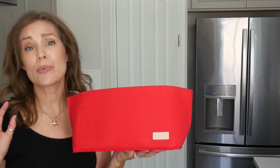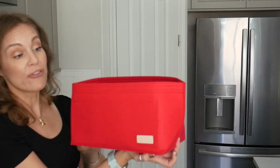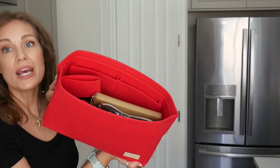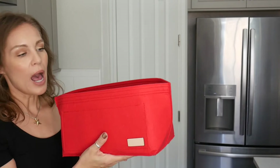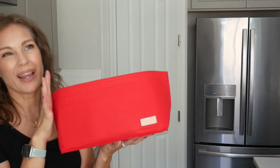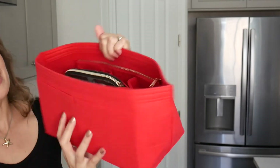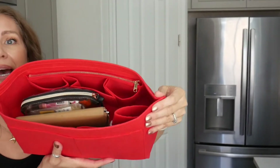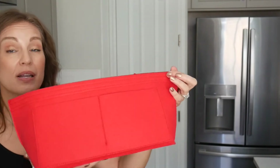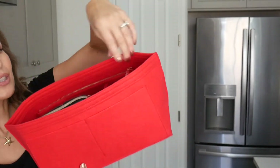This time I went with the felt version and I think they're so great. You can get different sizes depending on your bag style — I'll leave the link below for the one that fits my Le Pliage. I got mine in red and it has outside pockets, internal pocket slots, and it bends so it's not super boxy. It even has a water bottle holder — these things are awesome.